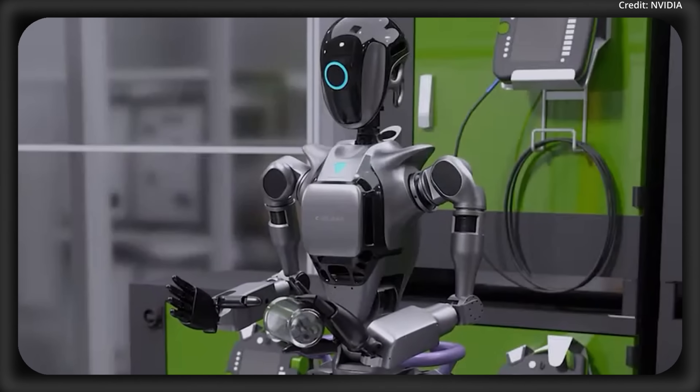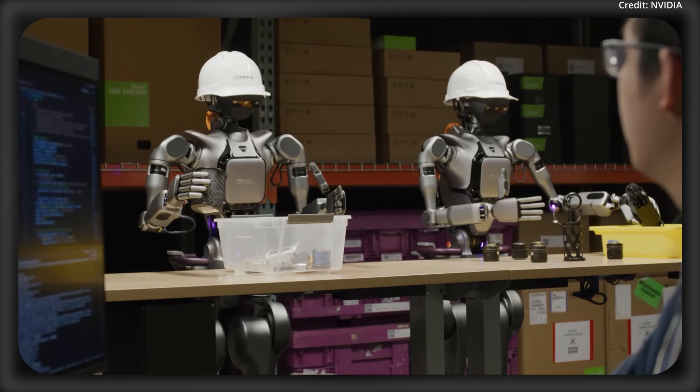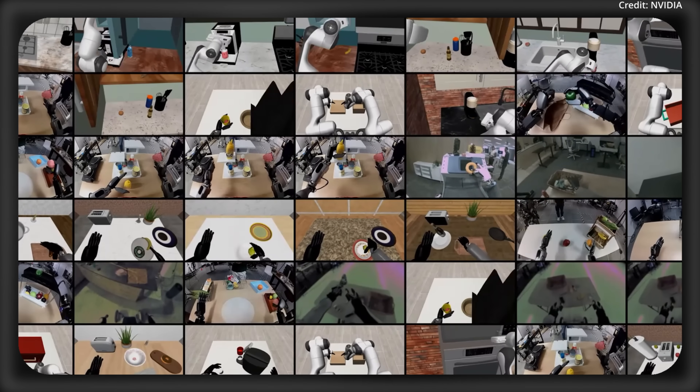At GTC, they opened up access to all startups, researchers, and companies to adapt Groot N1 for their own factories, healthcare, and home environments.